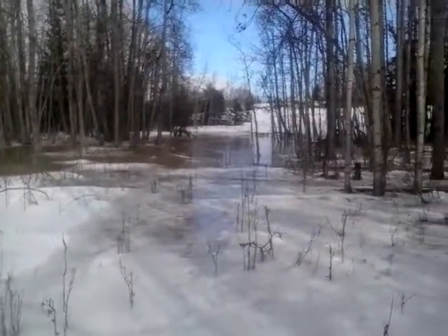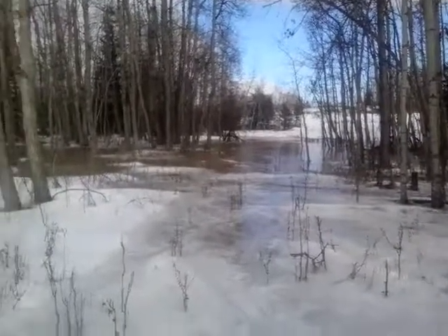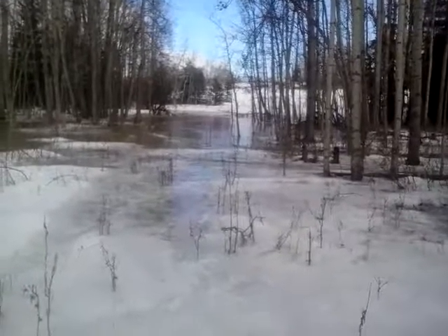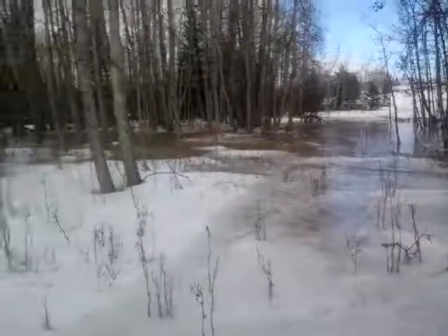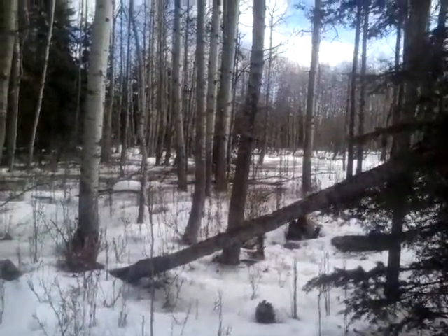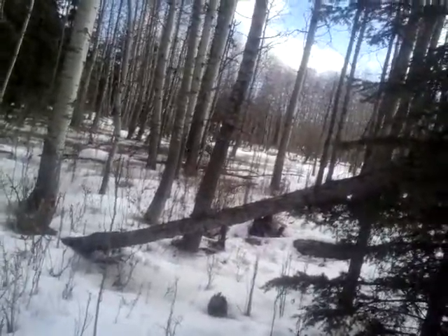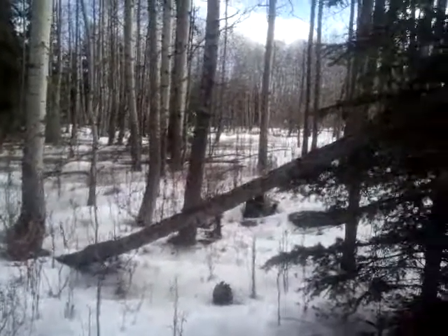This is a potential dugout location up in the northwest corner of the north pasture. There's quite a bit of water just sitting there — only a couple feet deep, but it runs back into the trees quite a ways. I think this is kind of a little creek thing that fills up in the springtime. It's lower in here; you can see the hill on the far side.